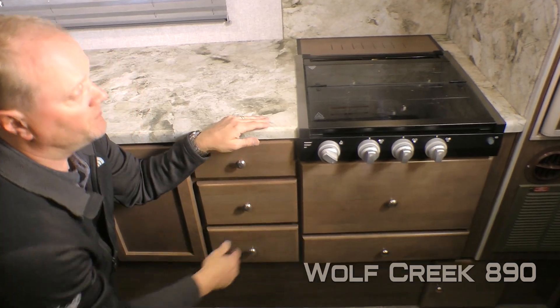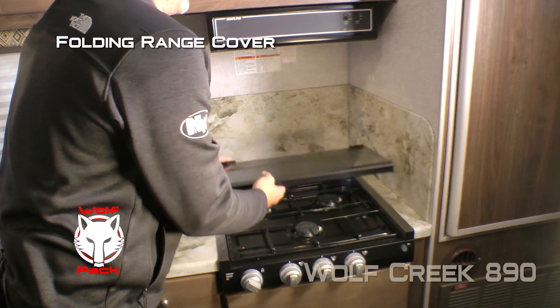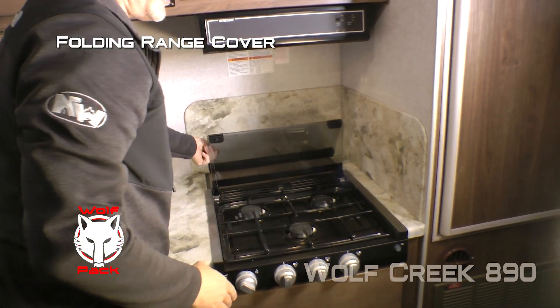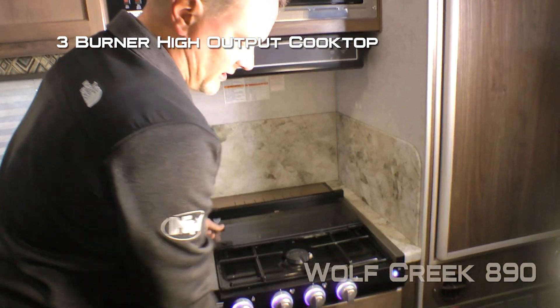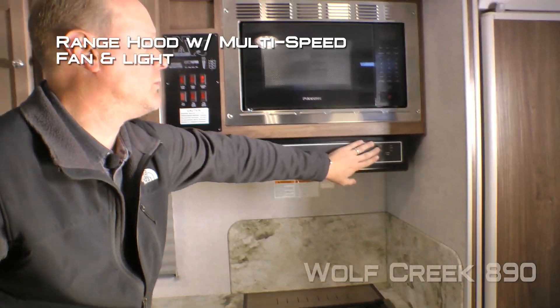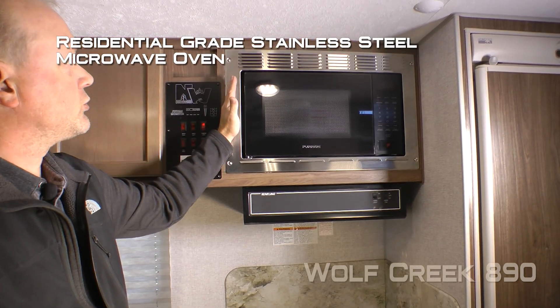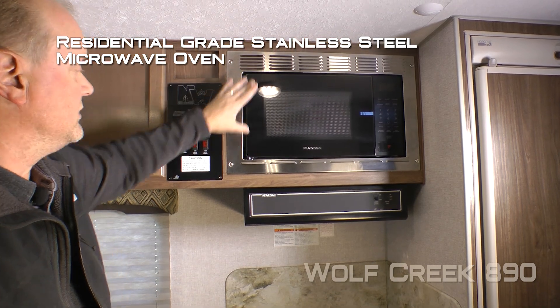Massive pot and pan drawer. Three burner high output cooktop with folding glass range cover, LED backlit knobs, knife rack to the rear, back splashes, and multi-speed range hood.